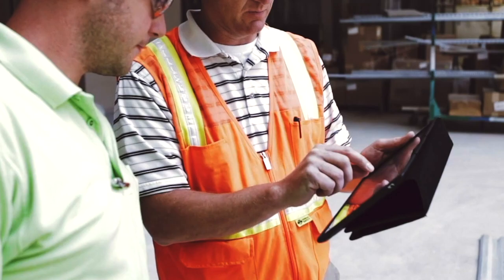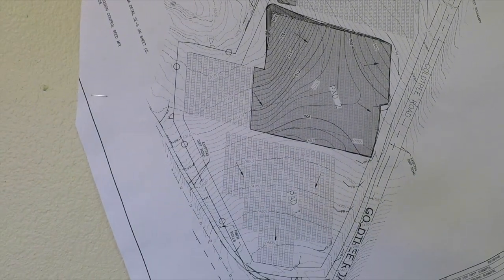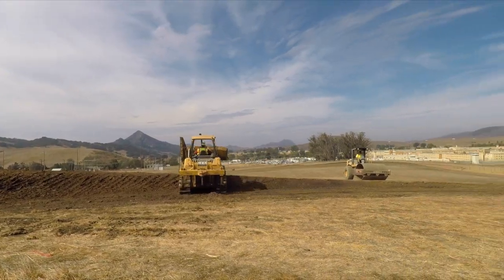The best time for us to get involved in a solar project is at the beginning. We pick up from there and immediately start assisting the customer in helping layout, design, and find the most optimal system for the terrain.